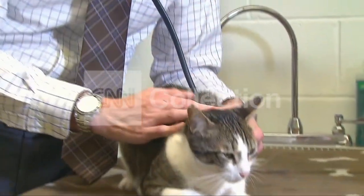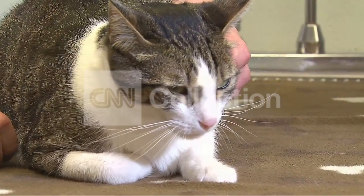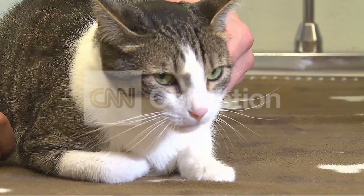There you go, buddy. Good boy. This is Tudor. He may seem fairly calm, but a few months ago, this kitty was fighting for his life.